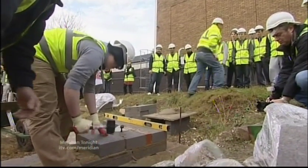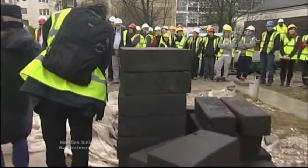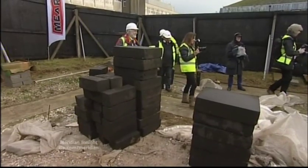Local builders are joining forces with apprentices, students and school children on the project, all learning how to move away from bricks and mortar. This process is going towards testing that theory to see if we can, in actual fact, make use of what we waste.